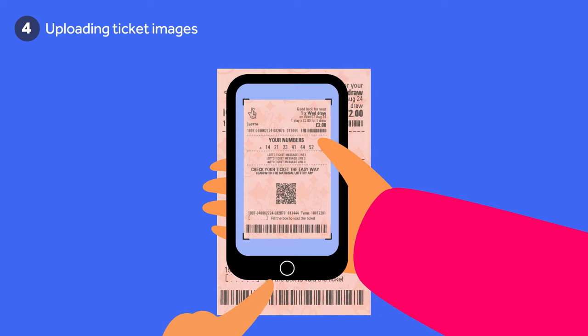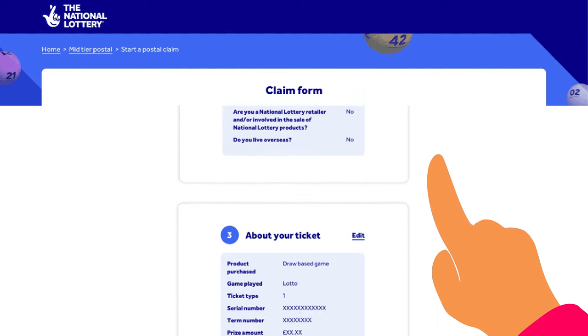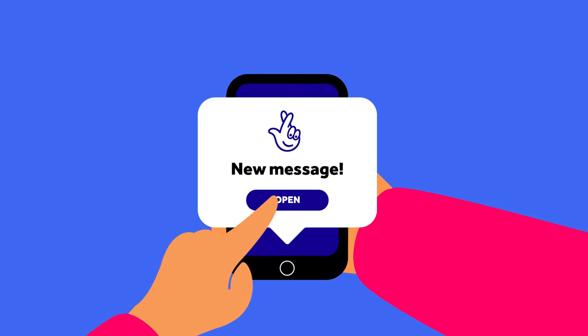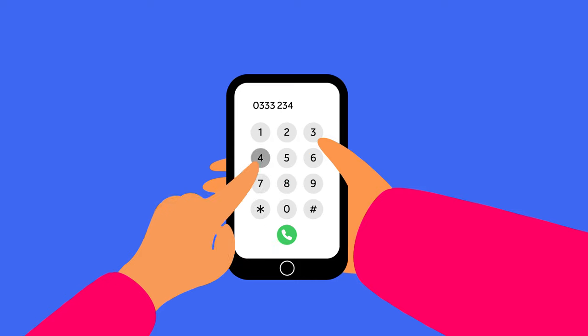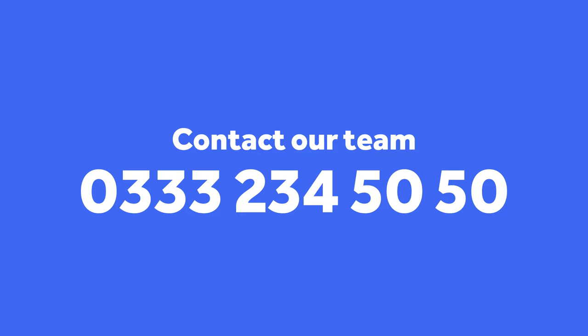Make sure the whole ticket is captured in your photo and that all details are clear and visible. Once the form is complete, you'll have the opportunity to review and edit your responses before submitting. Once submitted, you'll receive a confirmation email with your claim reference number. Sit tight and our team will be in contact shortly with your next steps. If you have any issues or questions in filling out the form, our team can be contacted on 0333 234 5050.